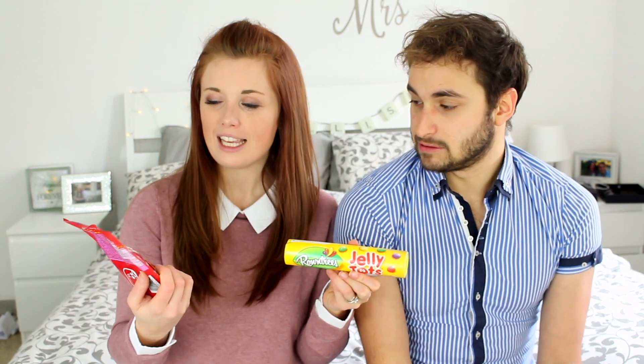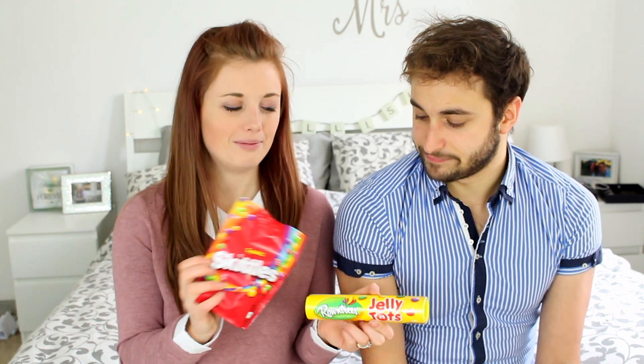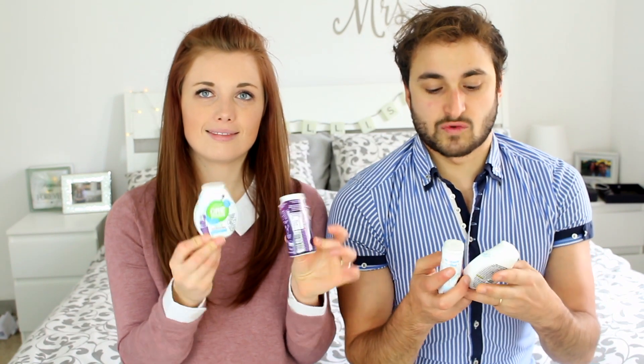Sweet side again — Jelly Tots and Skittles. Jelly Tots are like chewy, sugary-coated goodness, little circle things, and these ones are also juicy. And then Skittles — taste the rainbow. Not really a fan of them, but I love them.